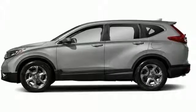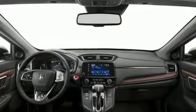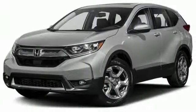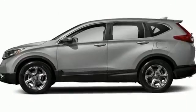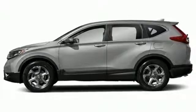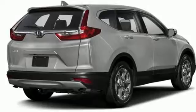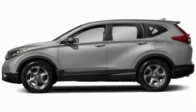The continuously variable transmission with sport mode and the active shutter grille give it fun driving dynamics. The easy fold-down 60-40 split rear seat allows you to fill up the interior with gear, while the active noise cancellation keeps the cabin from filling up with road noise. It also features Bluetooth, multi-angle rear-view camera, and eco-assist system.